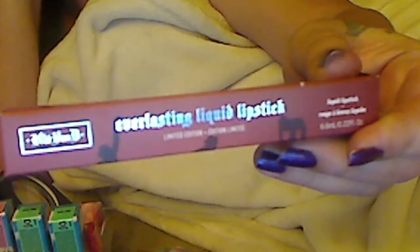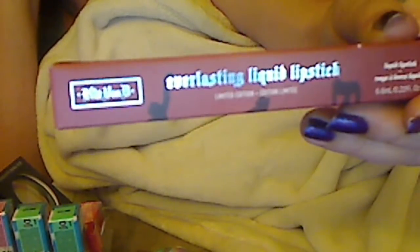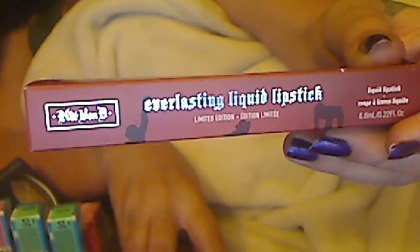So I wanted to share that with you. It's $20. You can get it at Sephora or on Kat's website, and it goes for a good cause. Thanks for watching.